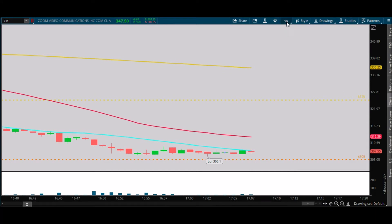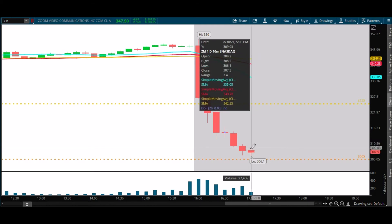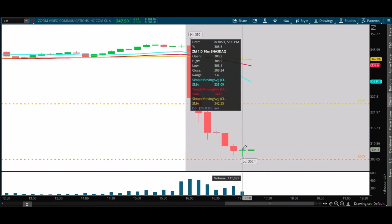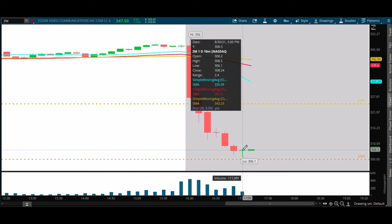We have a couple minutes left. The bulls are going to want to see a close here of like 308.25, at least maybe 308.50. I still can't believe this hasn't flushed lower and the volume is just not there. Two minutes to go. We've got a green candle but we just don't have the volume. Very weak move here — we're above the 20 on the one-minute chart. This could be a spark; we like this candle but we don't love it. We need more volume. That was an interesting close — we talked about wanting to close above 308.25 and it closed at 308.24.